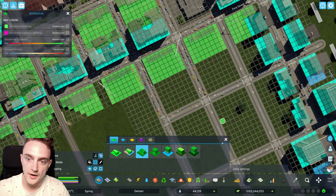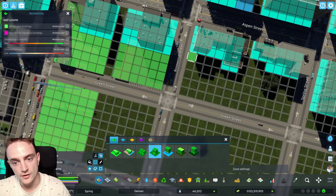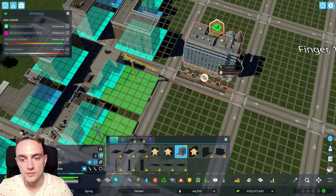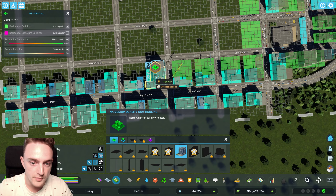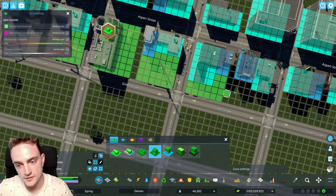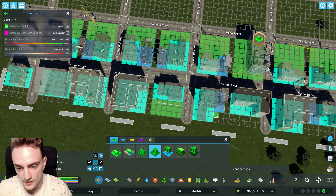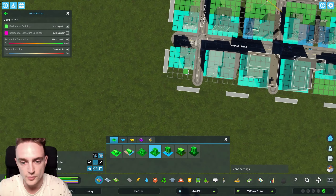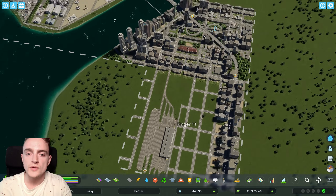On the other side we'll put medium density. We got a new signature building — the Gate House Resident. It looks pretty cool. I'm thinking about putting it somewhere along Aspen Street — it makes sense there because it's so nice looking. If we put it right here and call it like an old historical building, I actually really like that. Then we'll continue zoning up over here and just see what kind of buildings come up.